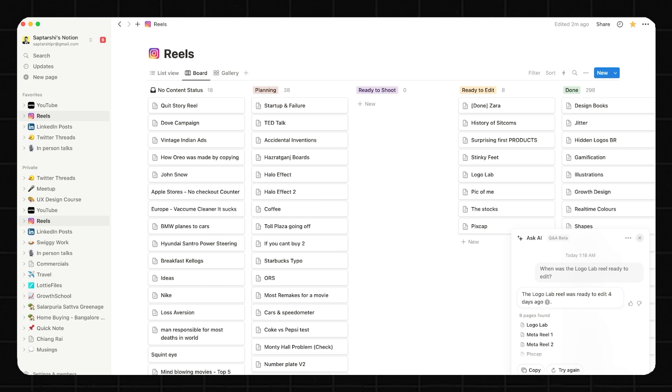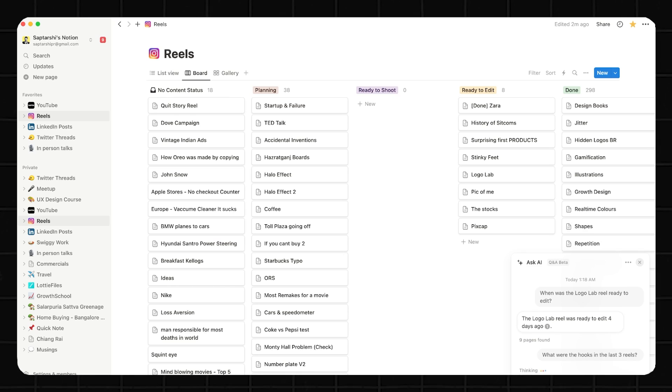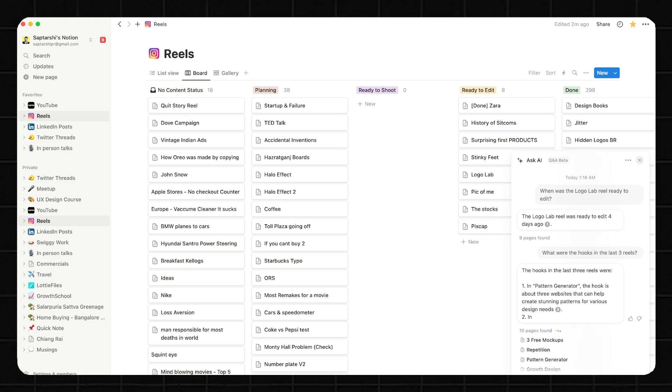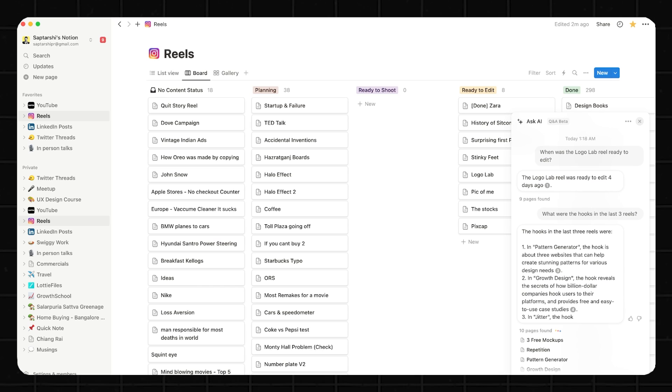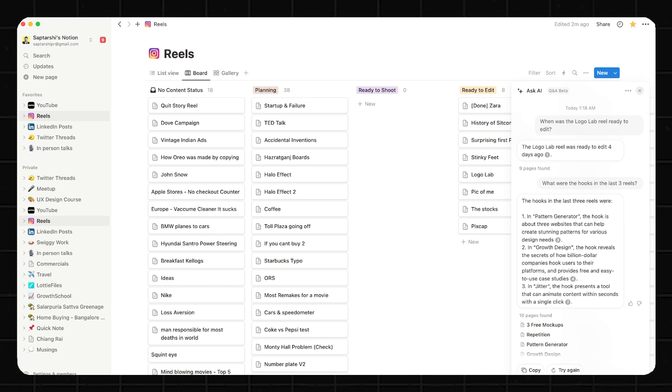Similarly, I asked AI to find what were the hooks in the last three reels. And there it is — it figured out what a hook is, scanned through my Notion, read through my last three reels, and showed me the hooks I used in each one. So if I want to do a retrospective with my team, I have the information right in front of me without having to go and read through all the documents present here.